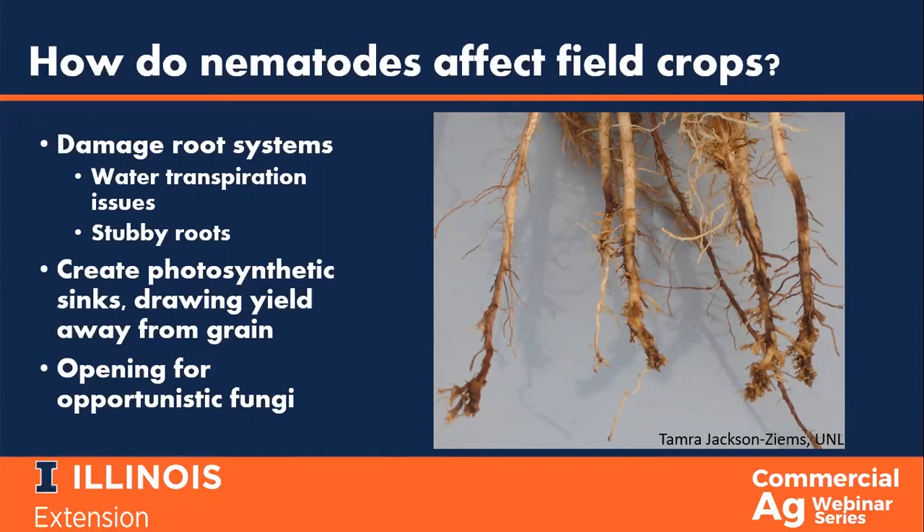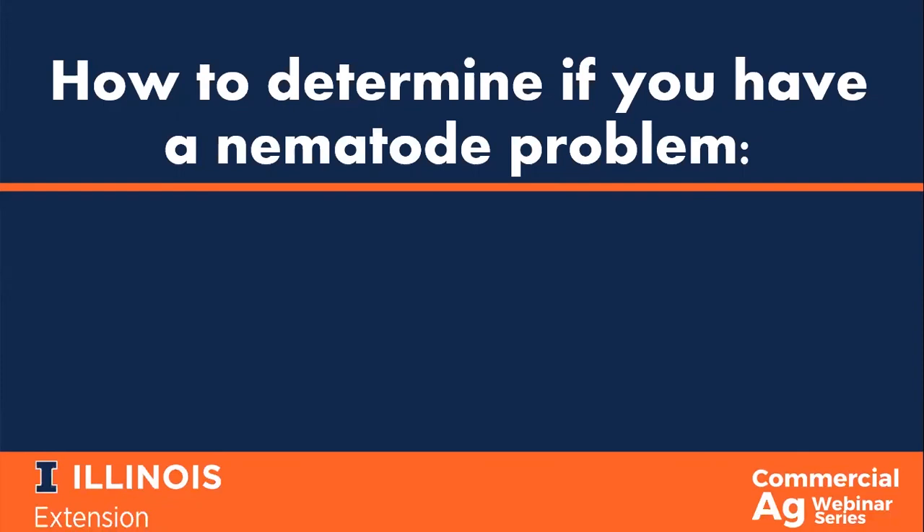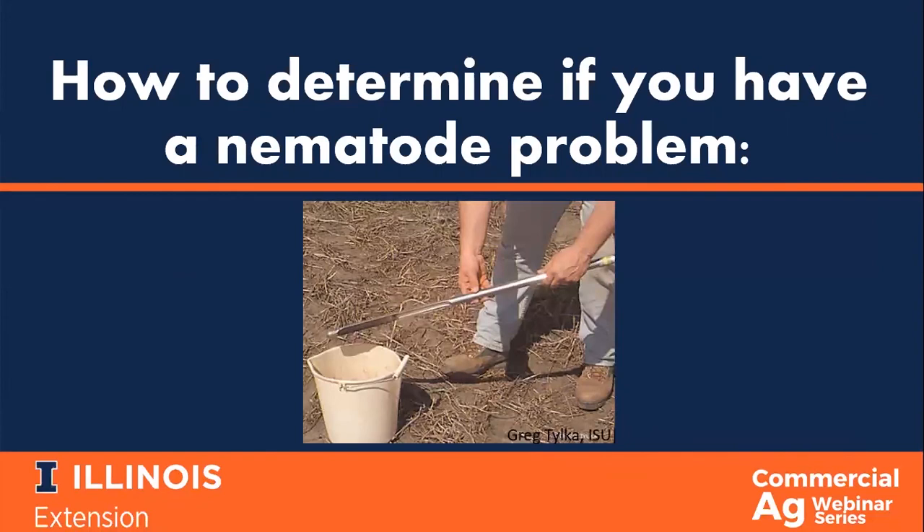There is also the surface damage that nematodes create by feeding on the exterior and interior of the roots. Such lesions can leave openings for opportunistic fungal infections. Pictured here is a corn root that has been severely impacted by the root lesion nematode. Understanding the problems that nematodes can cause on field crops is important, but the only way to know for sure if you have a nematode problem is to get out in the field and collect samples. Sampling and processing protocols will be different for corn and soybeans.